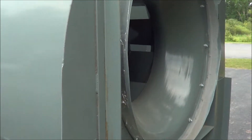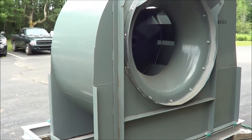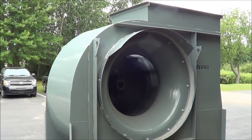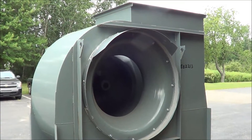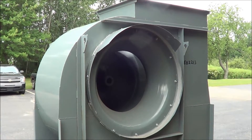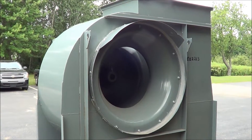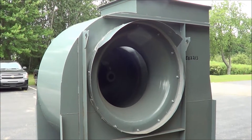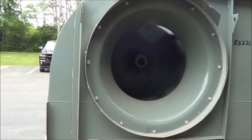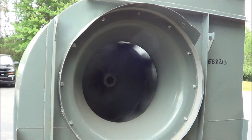Motor RPM is 1725, and we will now operate it for you. The unit runs very well. Once again, this is a Cooke 50,000 CFM steel exhaust blower brought to you by Lanco.